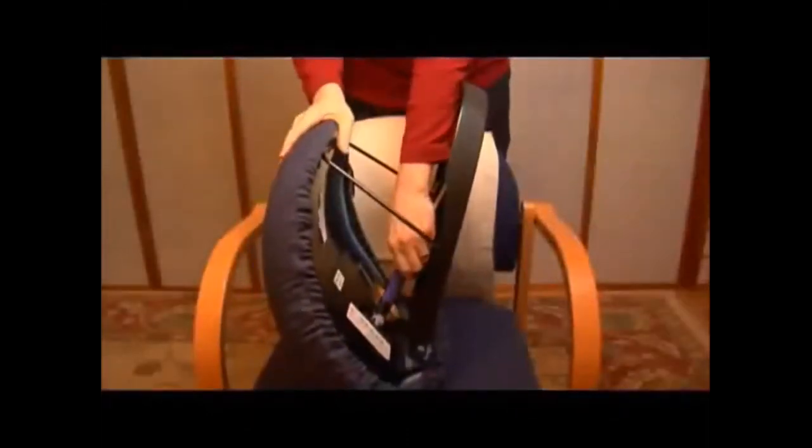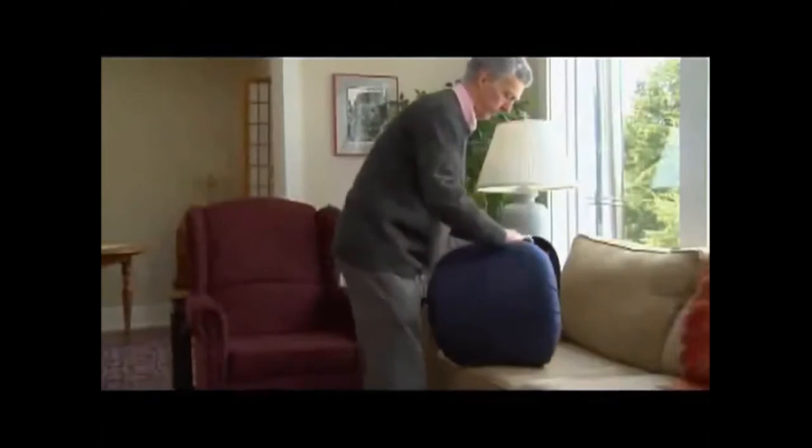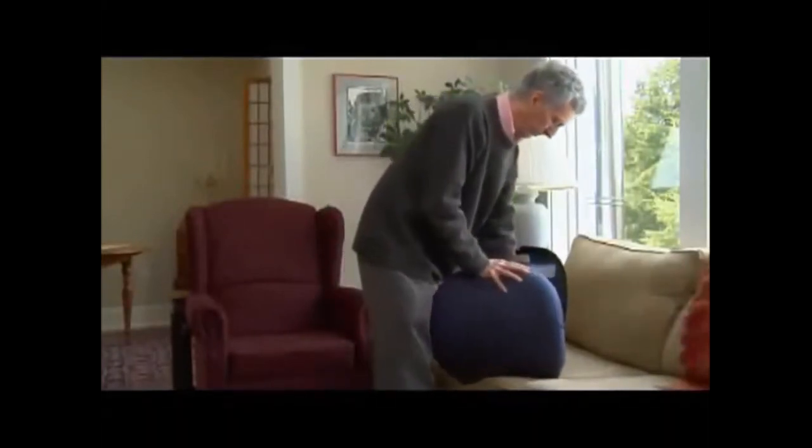With nothing to plug in, the Seat Assist is easy to use. Simply set the cushion to your weight and it's ready. When it's time to go, release the lifting arm, fold the seat and grab the built-in handle.